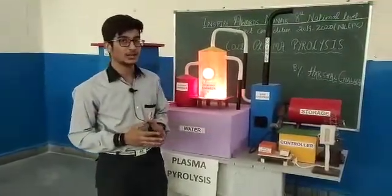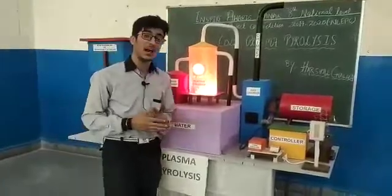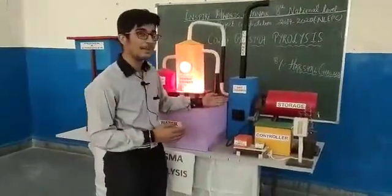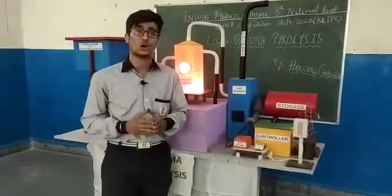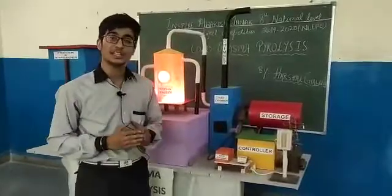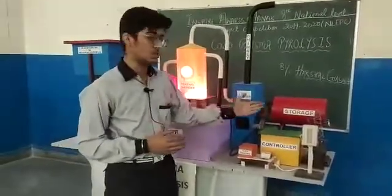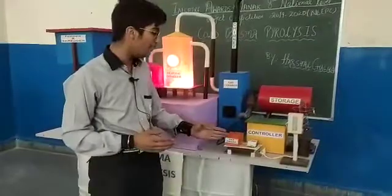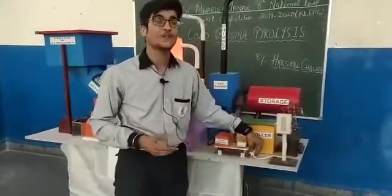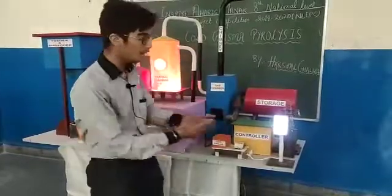This helps the plastic convert into useful byproducts such as ethylene, methane, and hydrogen. These gases, along with other unuseful gases that are liberated, go to the gas chamber. The unuseful gases of low density and low toxicity are vented out of the chamber, while the useful gases can be sent to storage or used to turn turbines of a dynamo to produce electricity for domestic and industrial purposes.